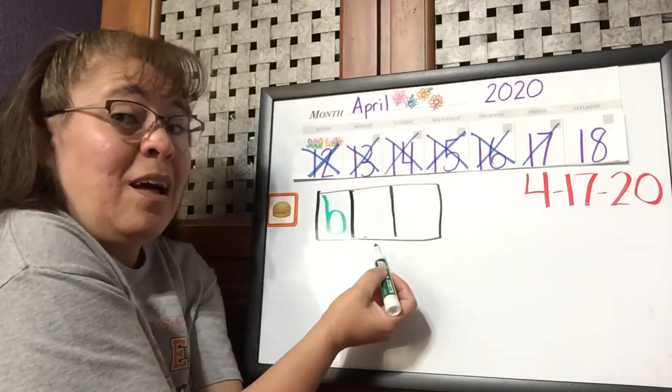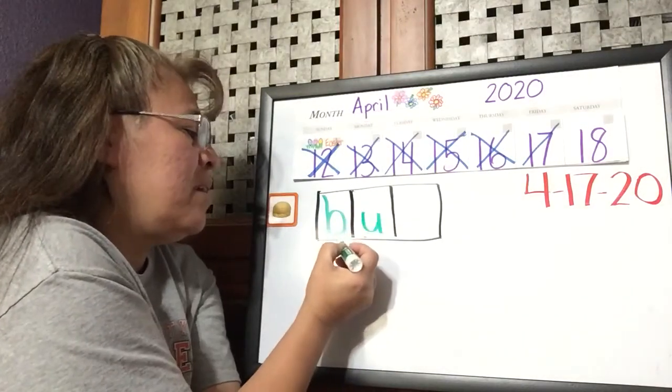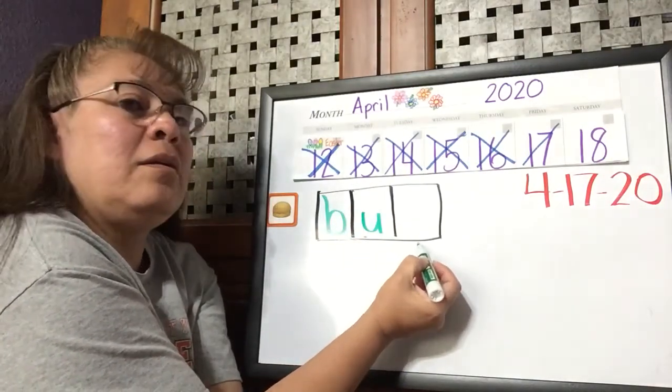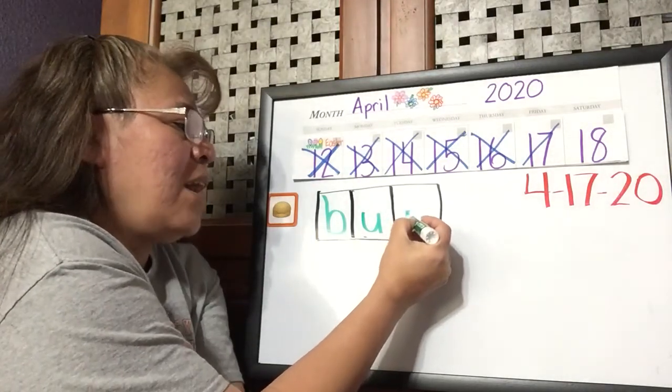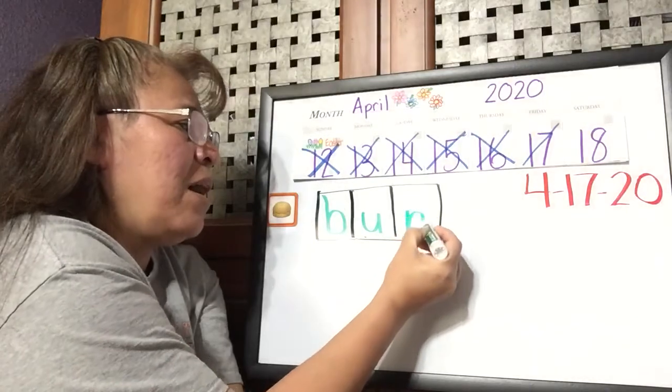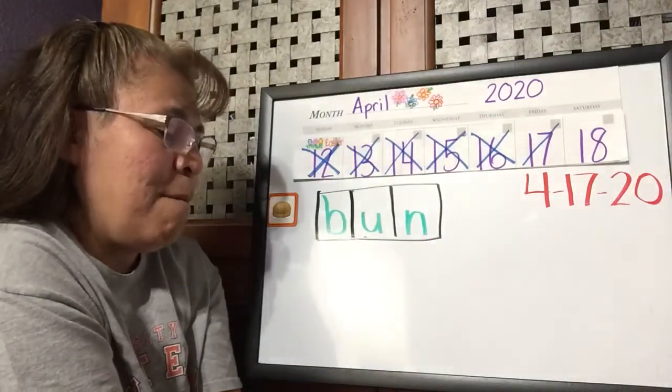Buh. Uh. What's 'uh'? We should know that one — U. Buh, uh, N. What's the last letter? N. Go down, trace back up and over, just like in our handwriting this week. Bun.